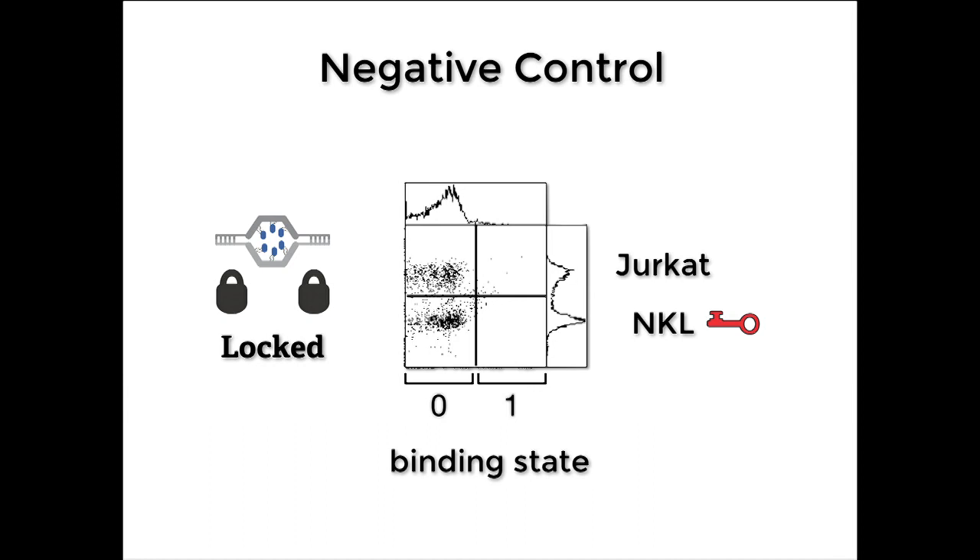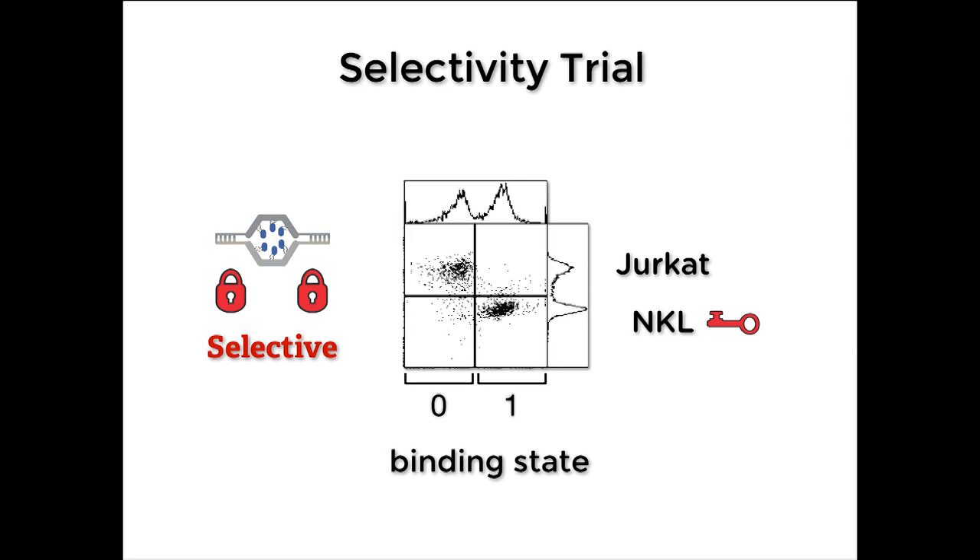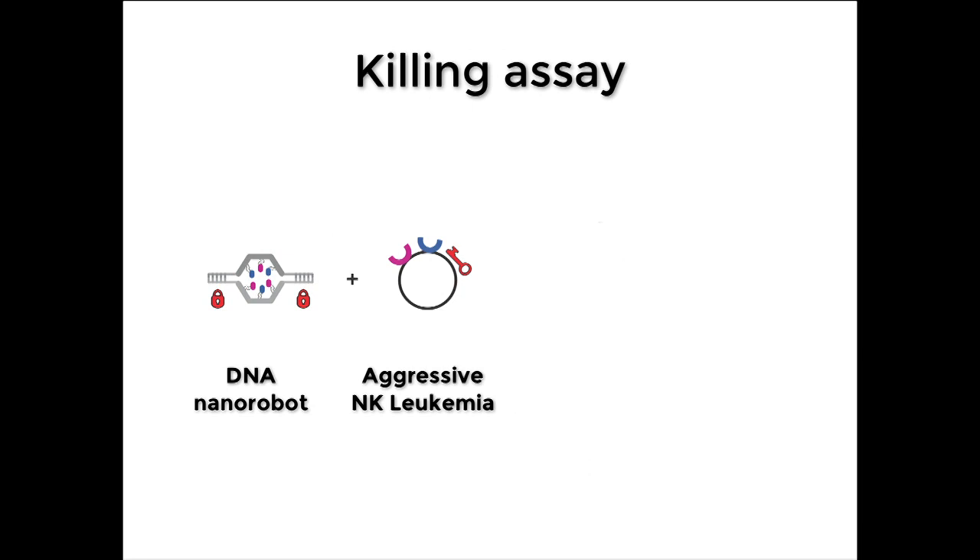We did a simple experiment to test this. We made a locked version of the nanorobot as a negative control. In the flow cytometry experiment, we can tell the two cell types apart on the Y axis — two peaks. On the X axis, we look at the fluorescence of the antibodies loaded inside the nanorobot. The negative control is locked, doesn't open, so both peaks stay on the left. If we add an unlocked version — just left open — it binds to both cell types, so both peaks shift. For the selective version, we expected only the bottom peak to shift. And we were really excited when we actually got this result — only the bottom peak shifted. We were able to target those cells in the presence of all these bystander cells, which may look similar but aren't expressing those keys.